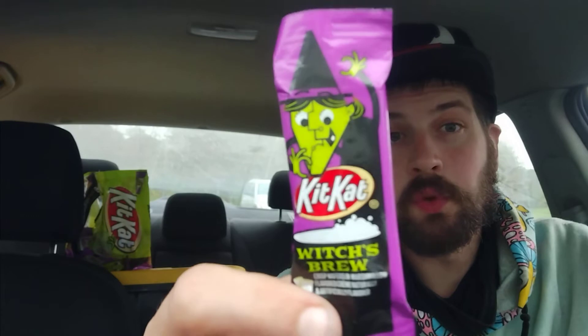Would I buy these again? Absolutely, I would buy Witch's Brew Kit Kats again. There's not a trace of chocolate - just so you know. It's just tasty and super marshmallow-y, super sweet, and then you have that crunch of the Kit Kat which is very satisfying. I definitely would buy this again in the future.